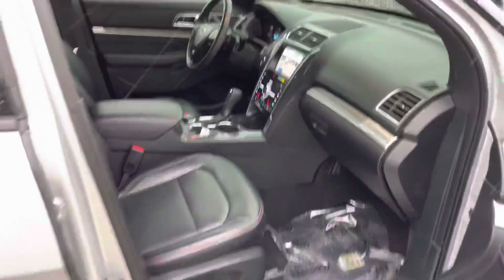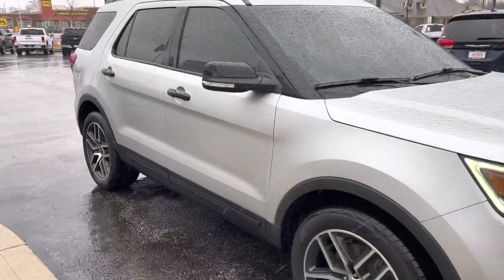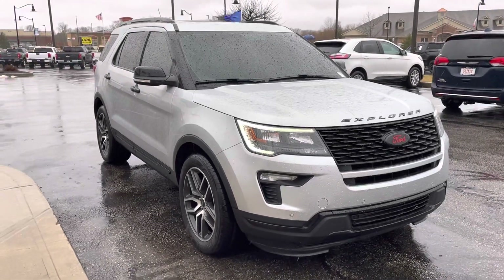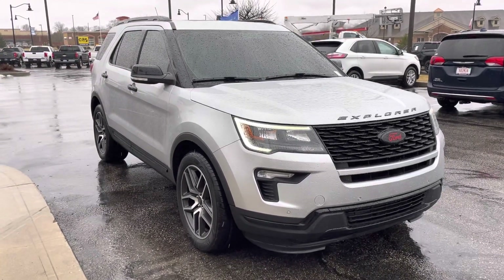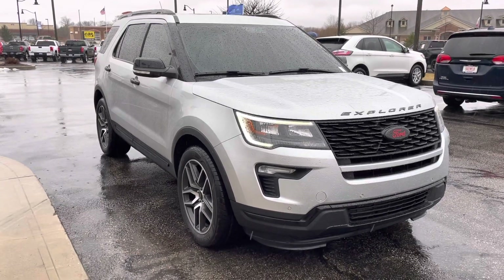Again, 43,000 miles on it. My name is Jamie. If you have any questions or want to go ahead and check it out in person, we can do it inside. My number here is 317-858-6925. Appreciate the time — hope you enjoyed the video. Thanks.